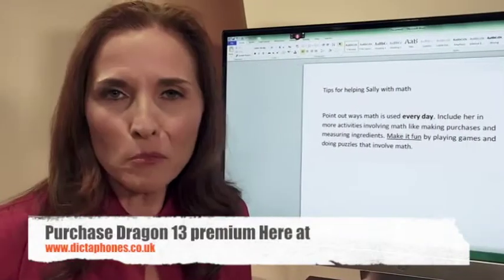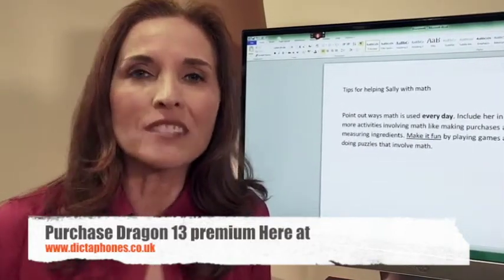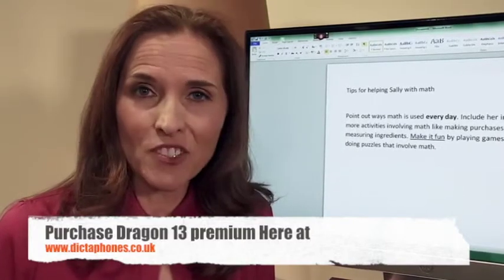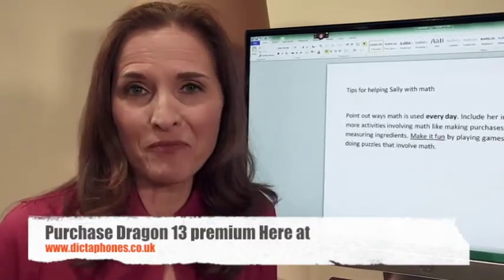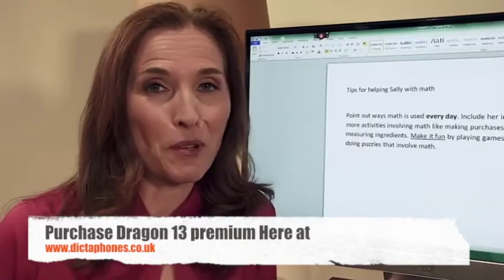With Dragon, I can use simple voice commands to control my computer's programs and web browsers. I can even use my voice to dictate and edit in web applications, like Gmail or Yahoo Mail. And the more I use Dragon, the smarter it gets, learning the words and phrases that I use the most.